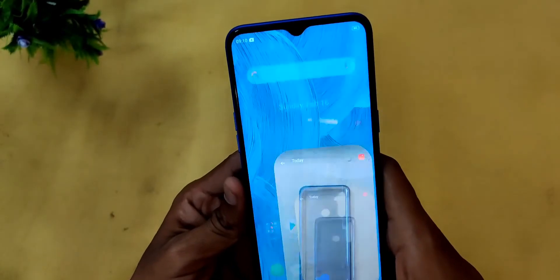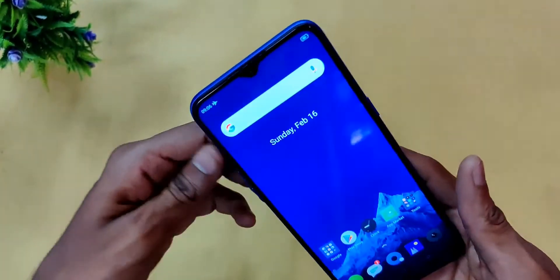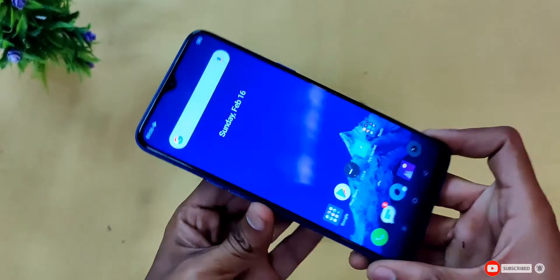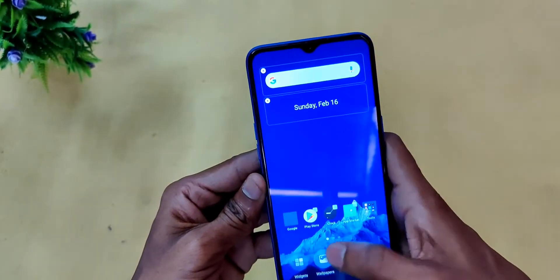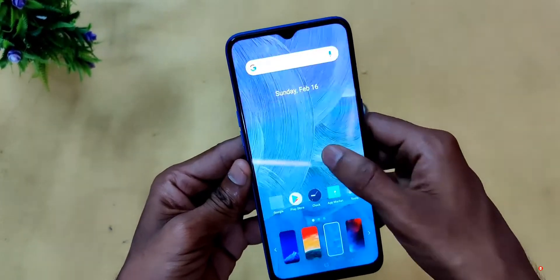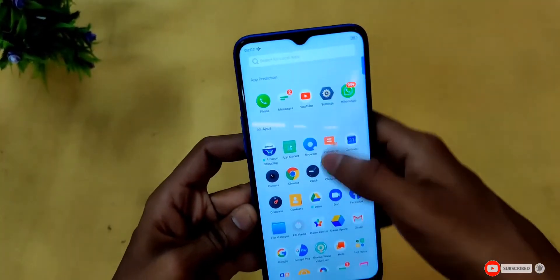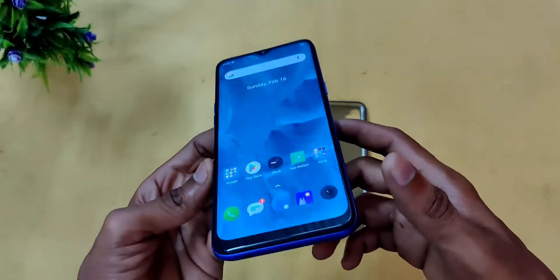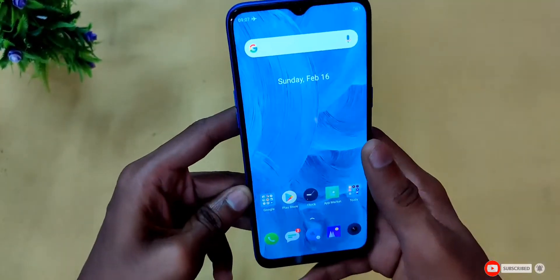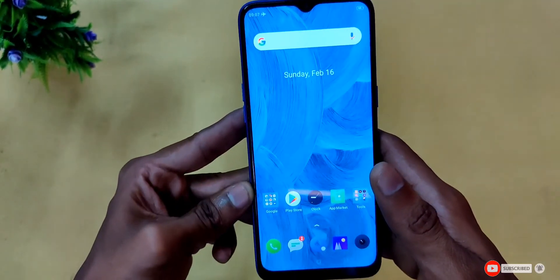Friends, to summarize — the portrait mode works well but the display is Full HD and there are some limitations at this price. In the ₹10,000 budget range, this phone at ₹8,499 is definitely a good mobile. If you prefer this phone, let me know in the comment section. Please like this video, share it with friends, and share it in Facebook groups. Thank you for watching.